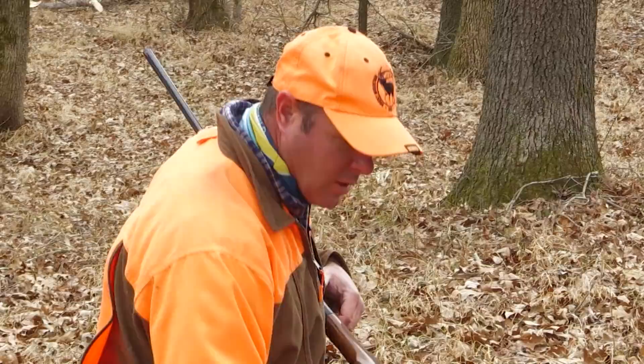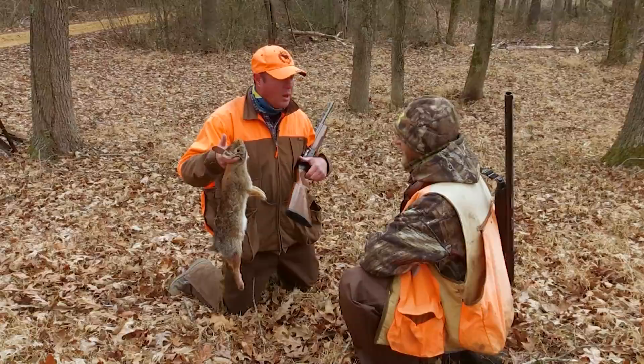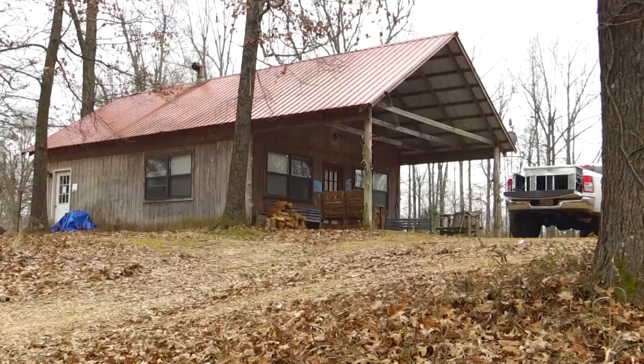Now this is not a big swamper — this is a smaller size swamp rabbit. This could very easily be confused for a cottontail, but this is what we're going to be seeing a lot of today, hopefully some bigger ones. They get too much bigger and four of them turns into a load. Well, nice job — nice shot. I believe you could have shot that off the porch.